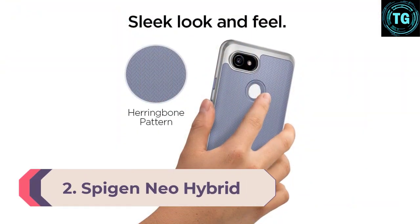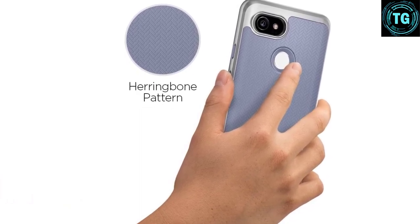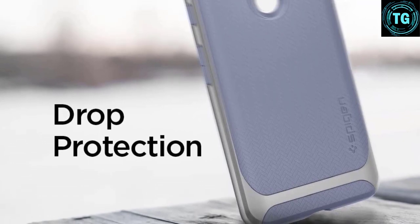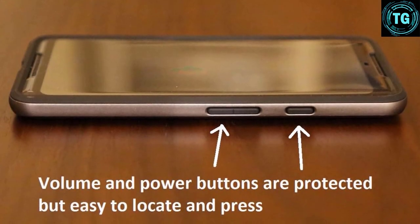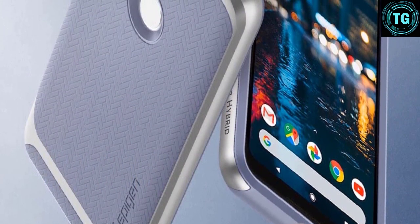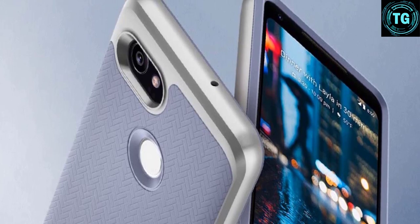Number 2: Spigen Neo Hybrid. Spigen is one of the biggest names in phone cover protection, and its Neo Hybrid line is one of the company's most popular sets of phone cases. With enhanced shock absorption, slim grip design, and a dual-layered structure for extra protection, the Neo Hybrid won't add as much bulk as some other cases but you'll get plenty of protection for day-to-day use. The herringbone textured rubber is smooth but grippy, so your device won't slip while taking photos, and it comes in a range of colors: gunmetal, burgundy, jet black, pale dogwood, and satin silver. Bear in mind it isn't as tough as the most protective ranges, but if you're looking for a brilliant balance of style, functionality, and usability, the Spigen Neo Hybrid is one of the best phone cases you can buy.